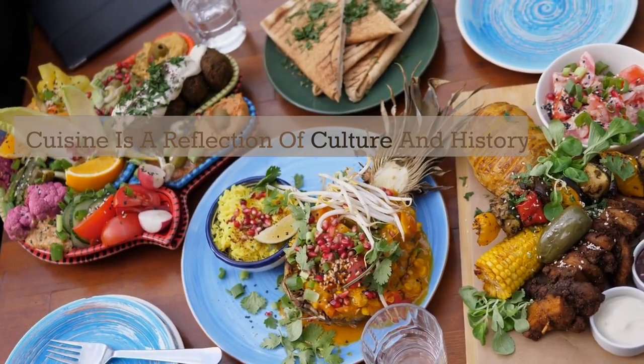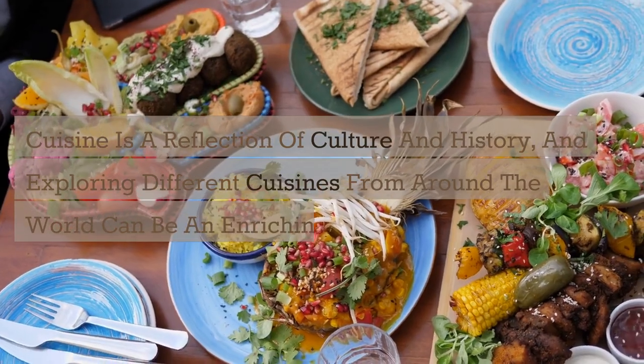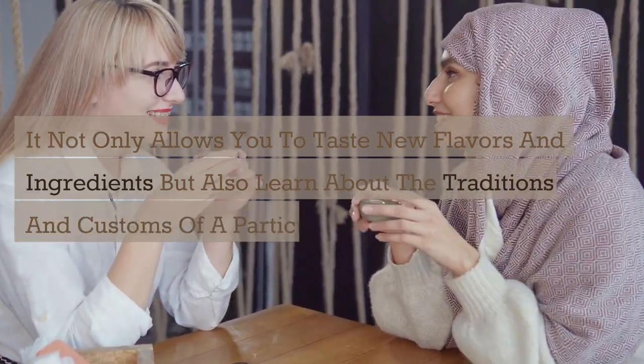Cuisine is a reflection of culture and history, and exploring different cuisines from around the world can be an enriching experience. It not only allows you to taste new flavors and ingredients but also learn about the traditions and customs of a particular culture.